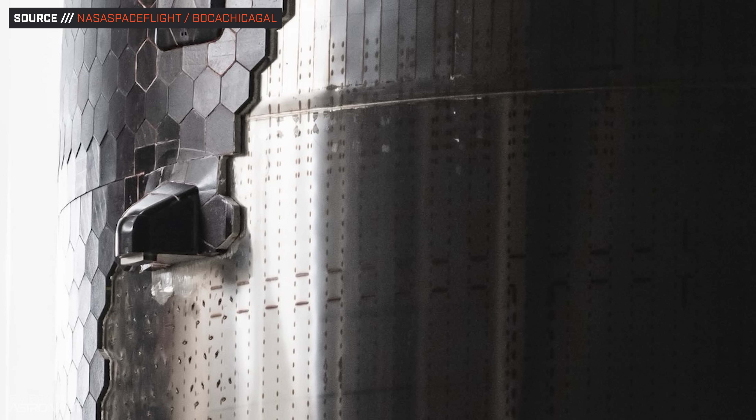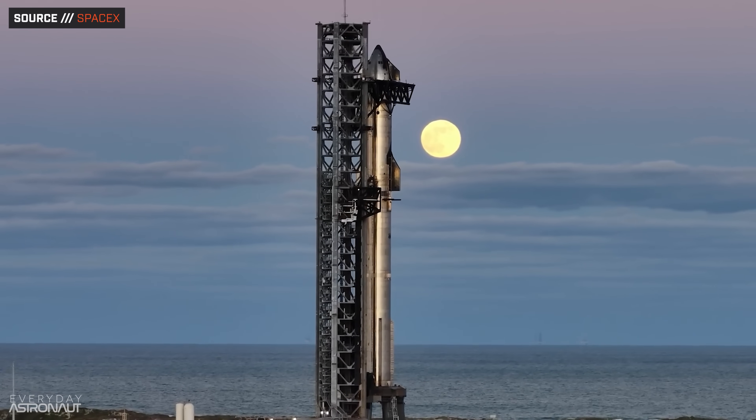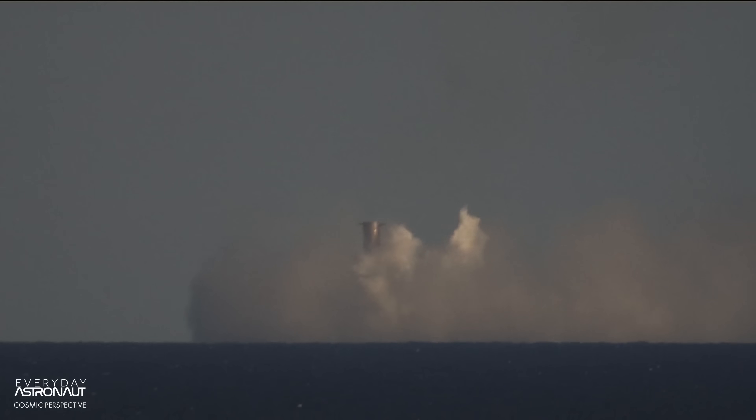Flight 7's Starship is Starship 33 — the first V2. It features non-structural versions of catch fittings installed on the side to test their thermal performance, which is a good sign they're getting closer to trying to catch a Starship. SpaceX has also upgraded and protected the sensors on the tower and chopsticks — the ones damaged on Flight 6 that resulted in an aborted catch attempt — meaning we'll hopefully have a better chance of catching the booster on Flight 7.